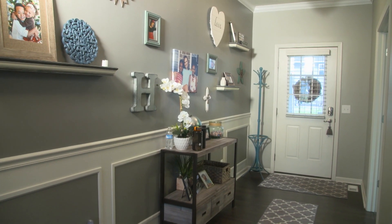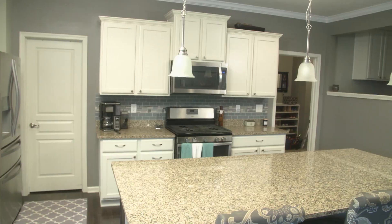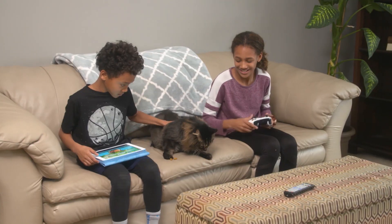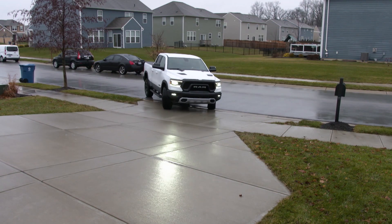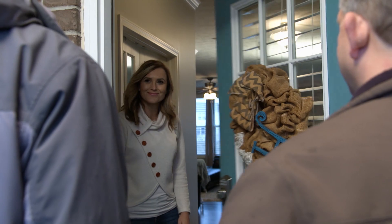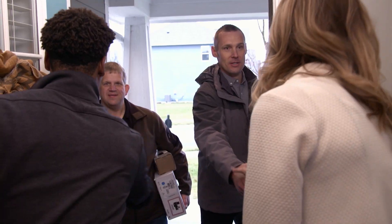Thomas and Lisa are looking to bring their new home into the latest era of security and connectivity. In addition to security, Thomas is interested in home automation — the ability to control his lights, locks, and thermostat. He also wants to use an app to check on the cameras, see when the kids come home or leave, or when a package arrives at the door. They've decided to meet with an ADT representative to learn how they can make their new home smarter, safer, and more secure.